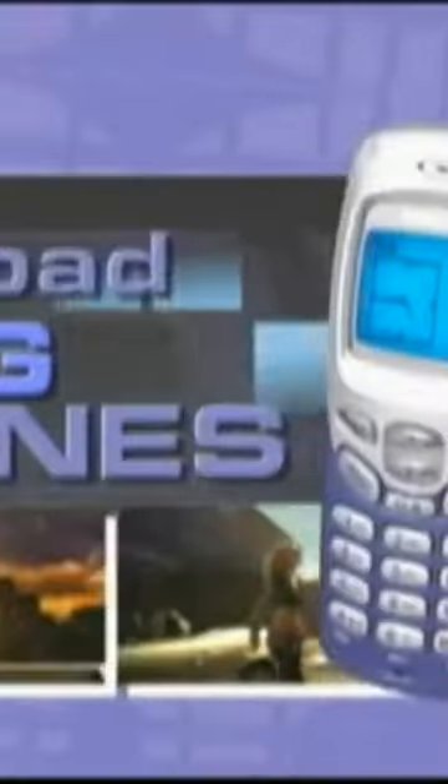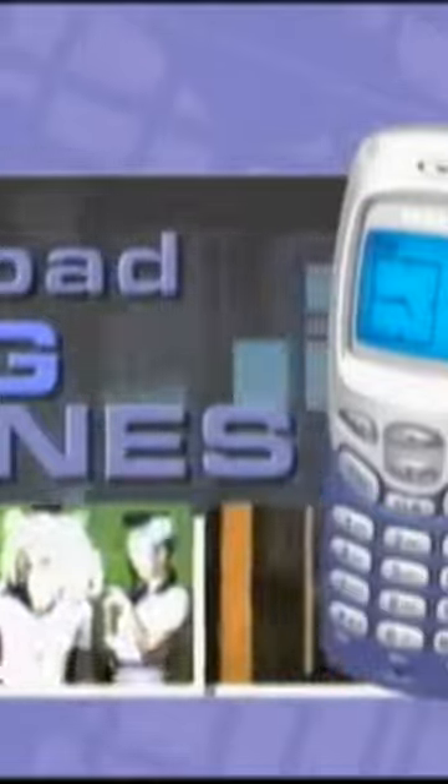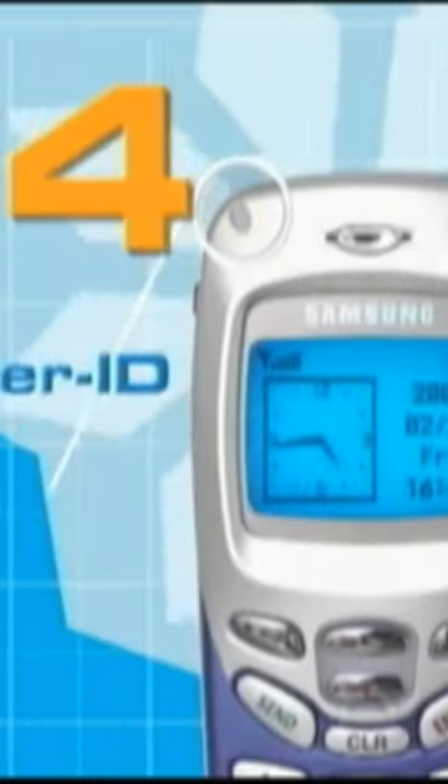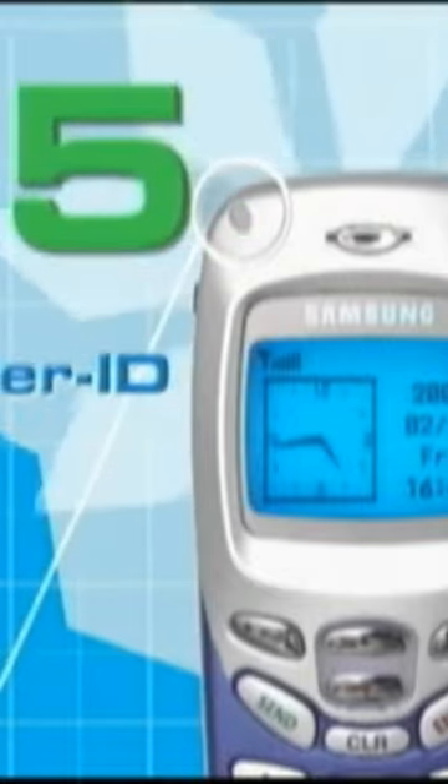Have you heard? Samsung has created a wireless phone specifically designed for AOL Instant Messenger. The Samsung R225M allows you to keep in touch with your friends, send instant messages, and download ringtones anytime, anyplace. The five-color caller ID light lets you check out who's calling with just a glance. Color code all your calls.